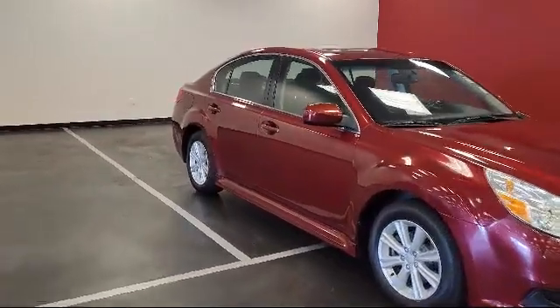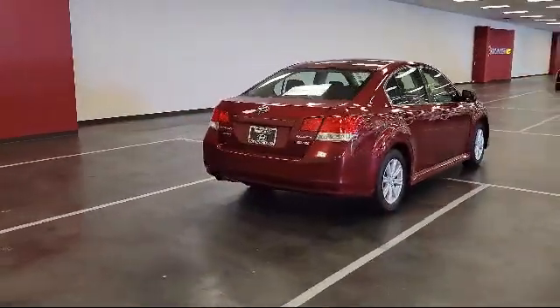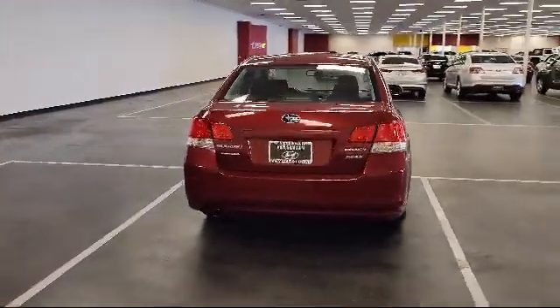It also features fully automatic headlights, heated front seats, keyless entry, steering wheel controls, air conditioning, and alloy wheels — and has less than 70,000 miles on the odometer.